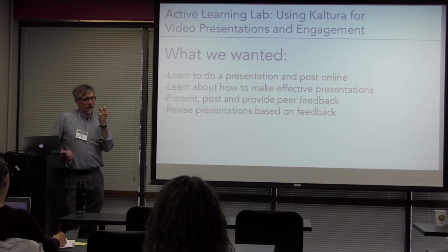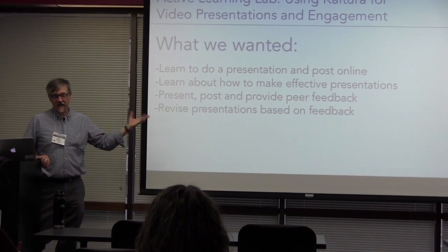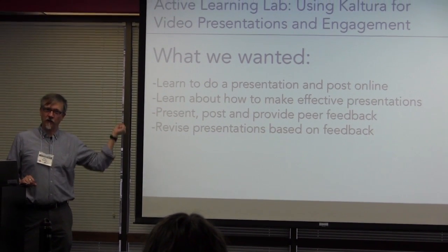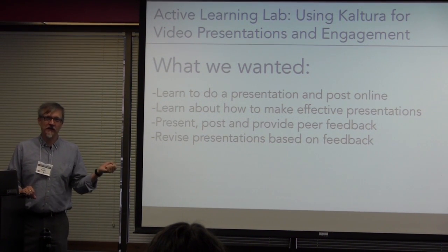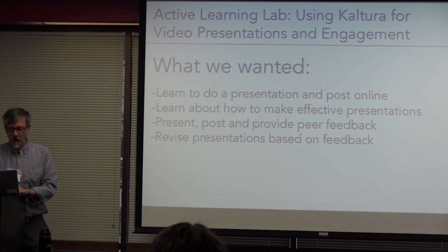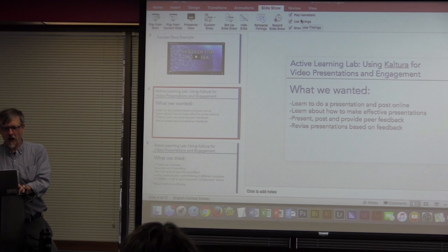Our key concern with being able to post these things in Desire2Learn was how do we get students to give one another feedback? We did this the first time two years ago, and you could not post videos in Desire2Learn — the files were too large, and there was no Kaltura to allow you to view them inline. So what was our solution? We talked to people at the Division of Continuing Studies, and they said you can use Box.